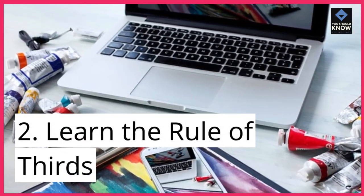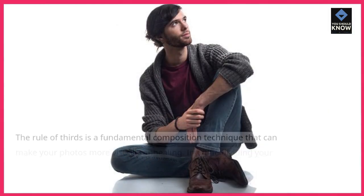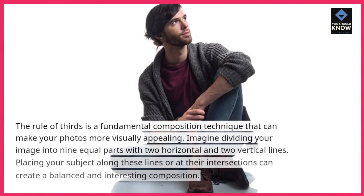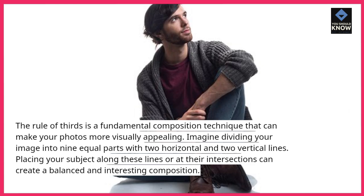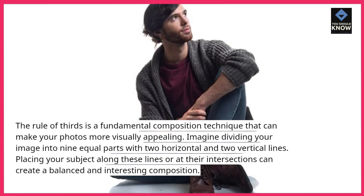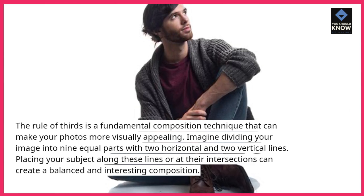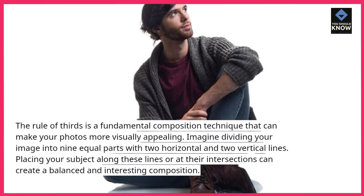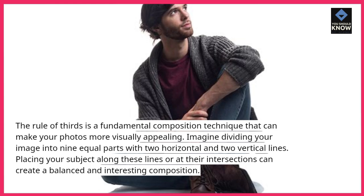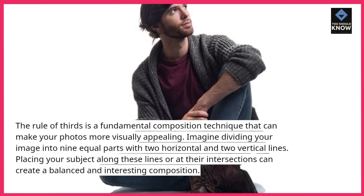2. Learn the rule of thirds. The rule of thirds is a fundamental composition technique that can make your photos more visually appealing. Imagine dividing your image into nine equal parts with two horizontal and two vertical lines. Placing your subject along these lines or at their intersections can create a balanced and interesting composition.